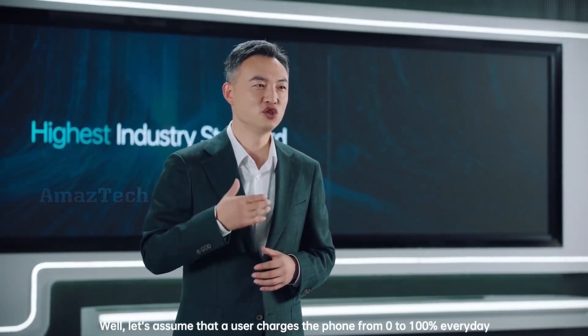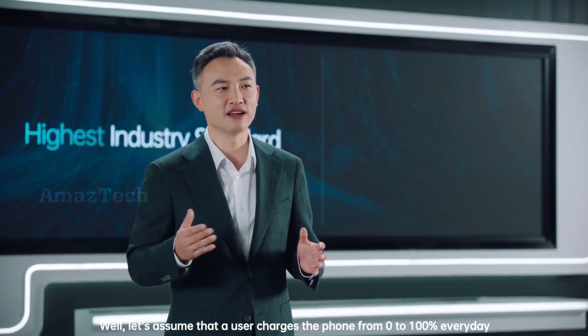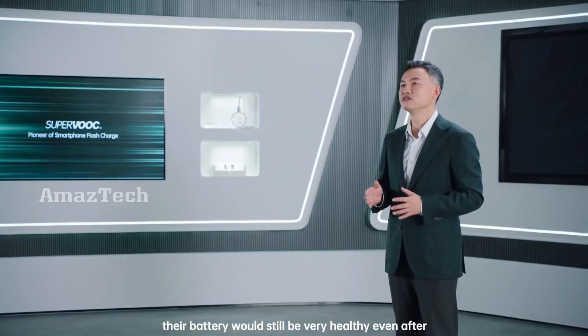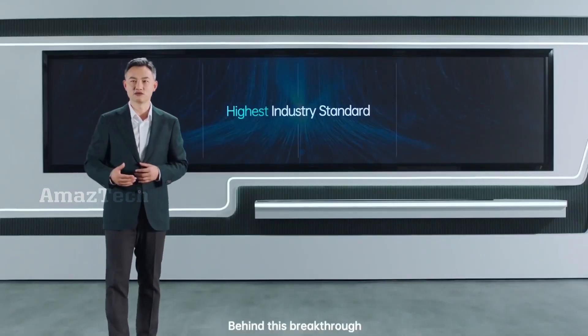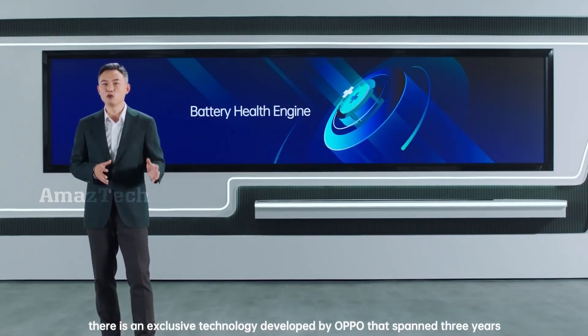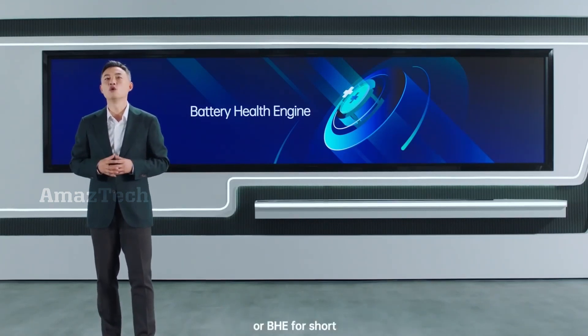What does this really mean for users? Let's assume that a user charges the phone from 0 to 100% every day. Their battery would still be very healthy even after 4 years of use. Behind this breakthrough, there is an exclusive technology developed by Oppo over 3 years. We call it Battery Health Engine, or BHE for short.